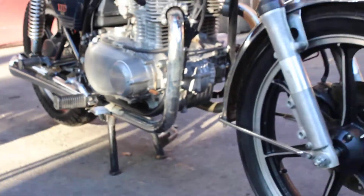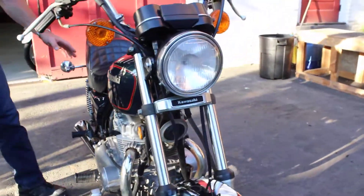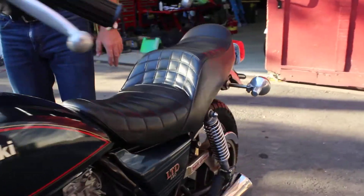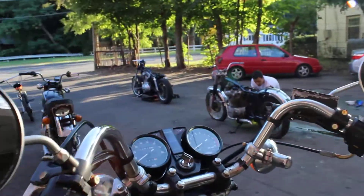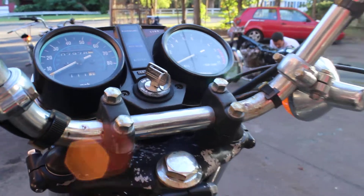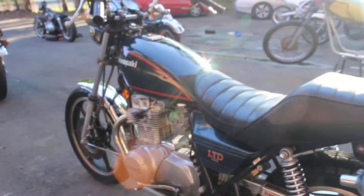It's got the factory mags, two-into-two dual exhaust. This is the LTD model, which has the long travel front suspension, rear suspension, the nice comfy big king and queen seat, buckhorn bars, tachometer and speedometer. It's a five-speed engine with a twin-cylinder vertical twin carbureted model.